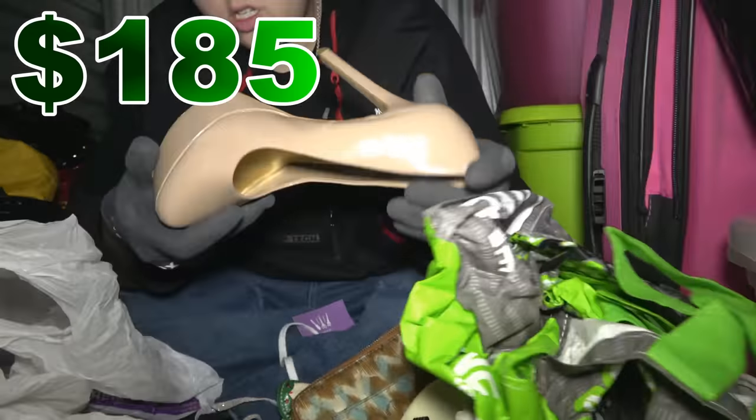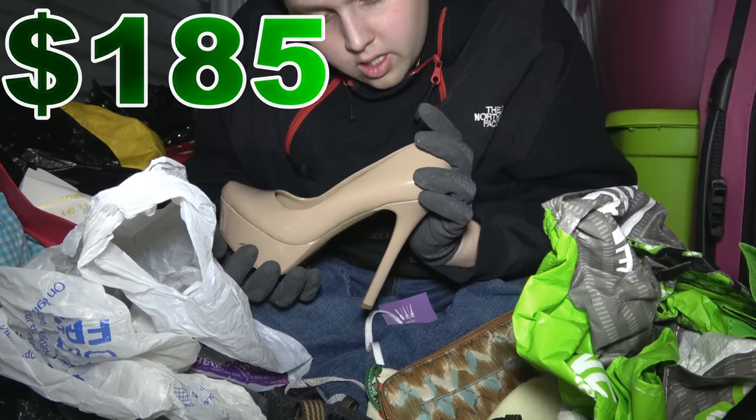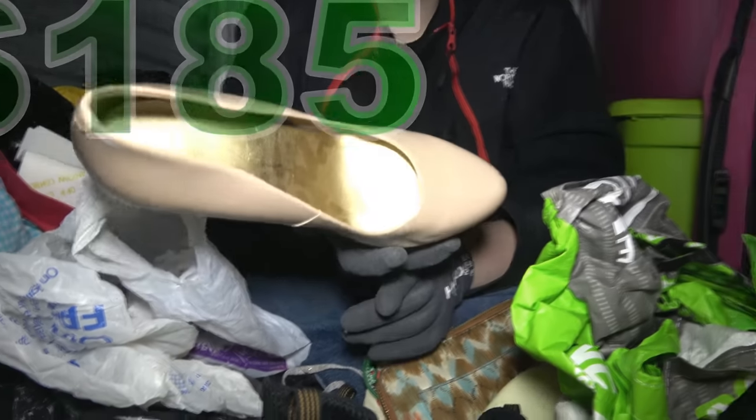There's nothing in it that I can see right now unfortunately. We'll go through this in more detail when we get home. Wow, those are some high high heels. Let's see what this brand is.